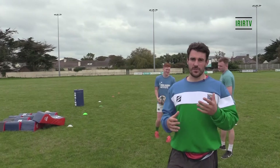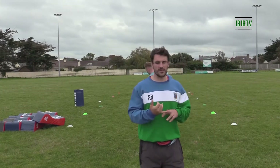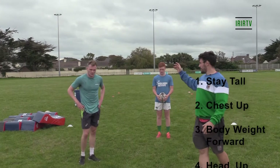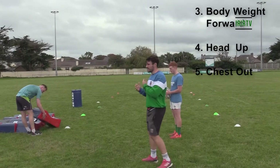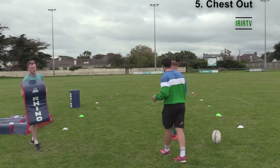Following on from the tracking work, we're now going to look at body position outside. The first drill is staying tall, chest up, and keeping our weight forward. We're going to get Will on a pad and work on that close pummel — where we actually get across and get that shoulder and chest impact while staying tall through the contact.